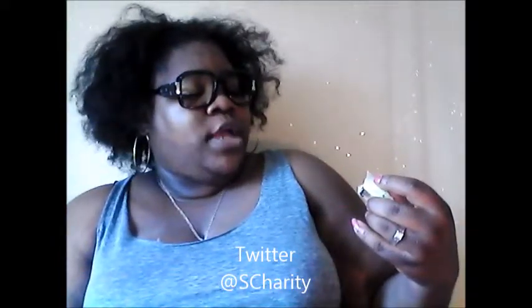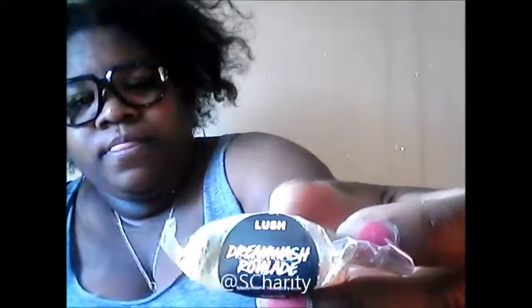Next up, there is a sample of Dream Wash Roulade. I'm excited to use this because I have used Dream Wash Roulade before — I did show that in another video — and I actually really love it. So thank you so much, Beauty School Dropout!